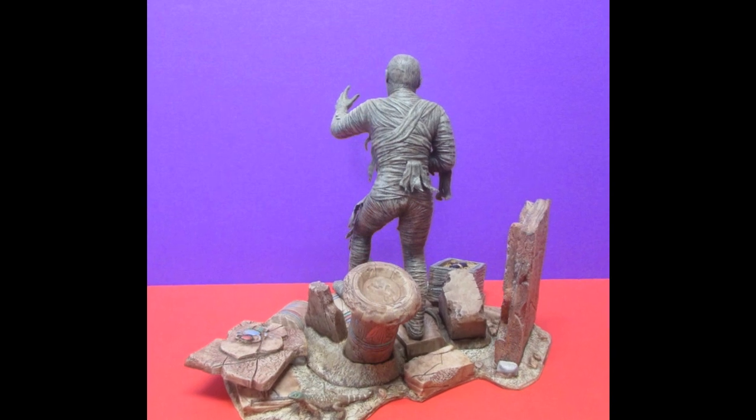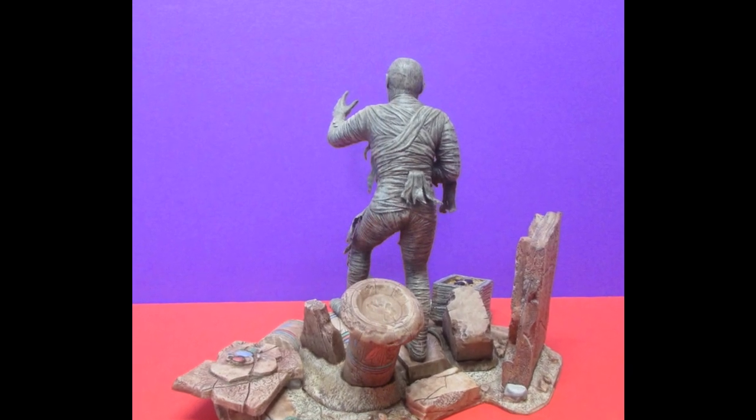Thank you for sponsoring this fun contest. Wow, Mark, that was a really cool-looking mummy kit. Thank you for entering our contest. Check out our next contestant in the 2022 Monster Hobbies Build a Monster Contest by clicking this video right here.